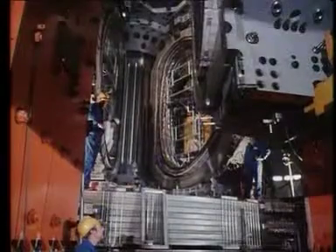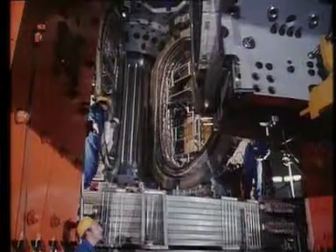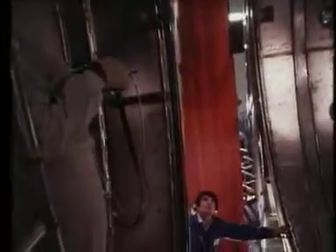This last octant section, like all the others, was fitted to critically fine design tolerances.